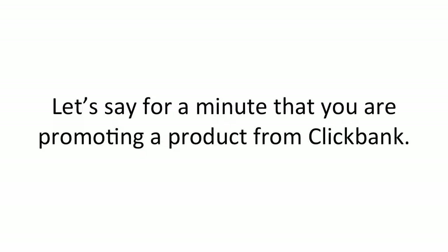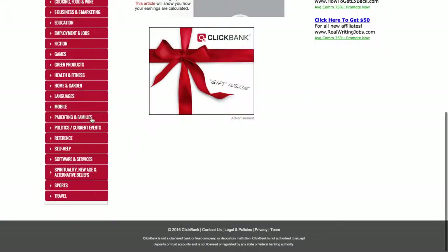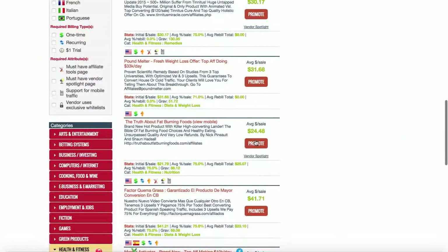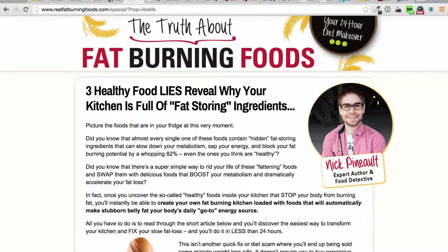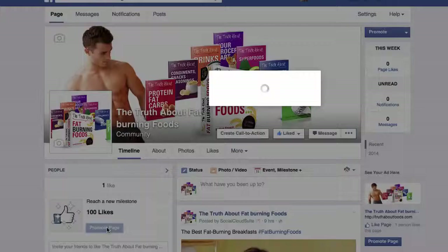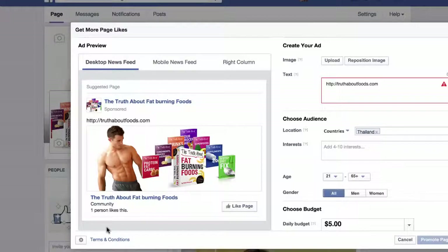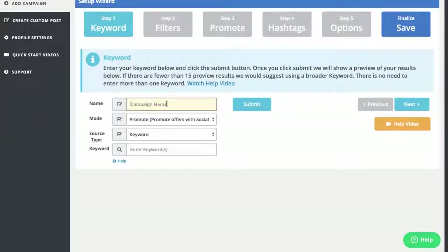Let's say you are promoting a product from ClickBank — one of the biggest affiliate networks on the web today. It allows us to locate and make money from products other people have already created. Here's a product called Truth About Fat Loss Foods. I can copy this link, and if anyone clicks and purchases, I make about $47 or more. First I create a quick Facebook page about Truth About Fat Burning Foods, get fans, then open up the Social Cloud Suite software.